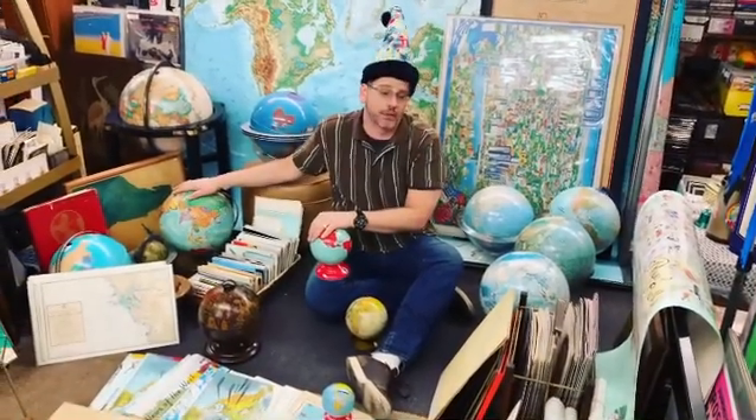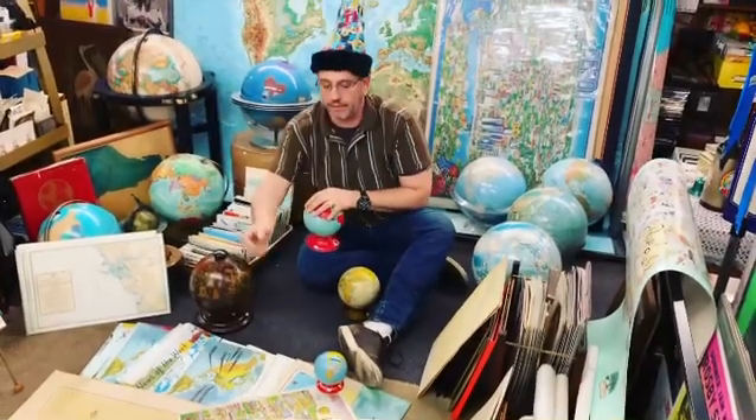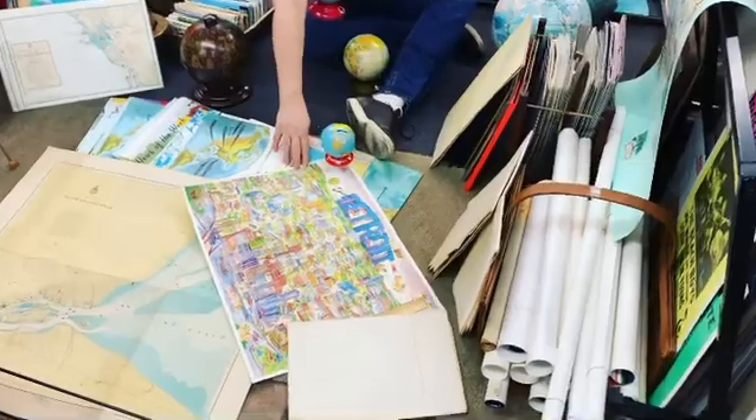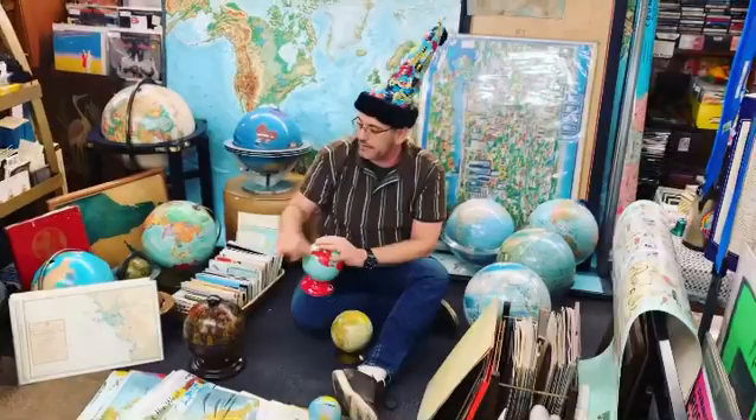What we're going to talk about today are maps and globes and how they're great for gift-giving events like Christmas and birthdays and whatnot. I'll start out by saying the animated maps are awesome to have framed and give as a gift for somebody to put in their office, their family room and such.